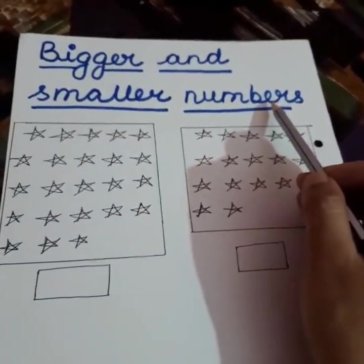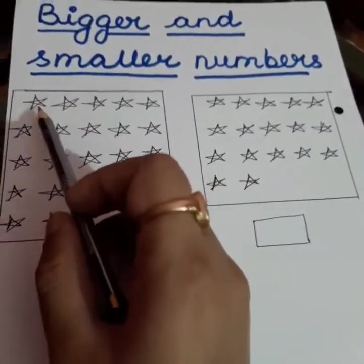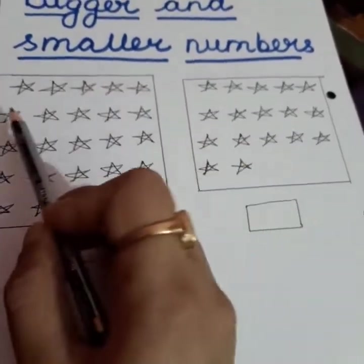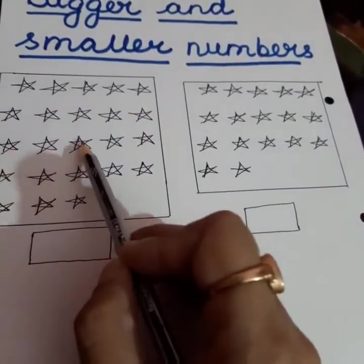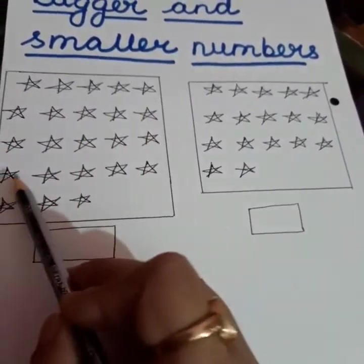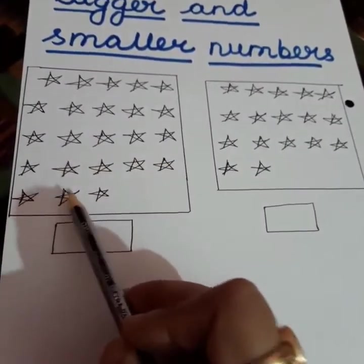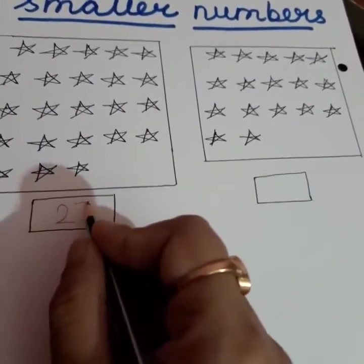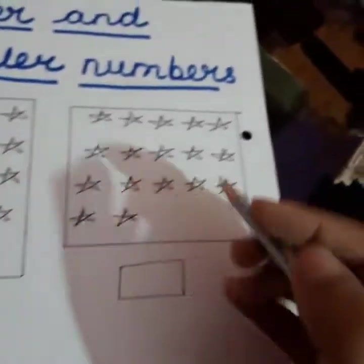For this, we need to count the given stars in each box. Let us start from this box. So, in the given box, I will write down 23. It means in this box I have 23 stars.